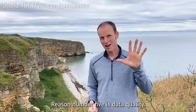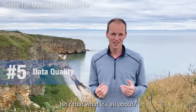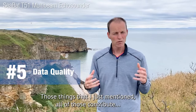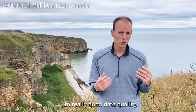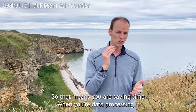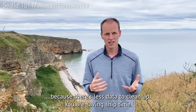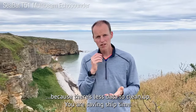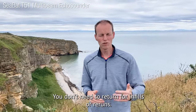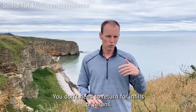Reason number five is data quality. Isn't that what it's all about? All of those things I just mentioned contribute to really good data quality. That means you are saving time in data processing because there's less data to clean up. You're saving ship time because you can maintain large swath widths, and you don't need to return for infills or reruns.